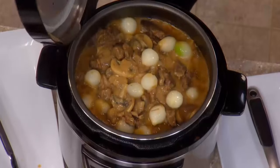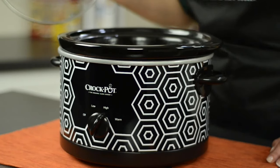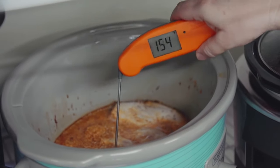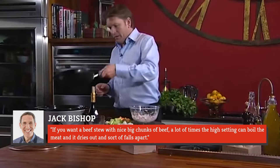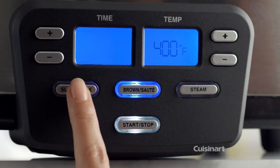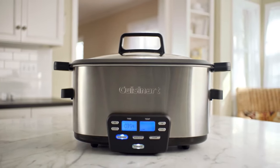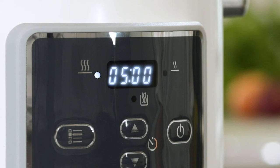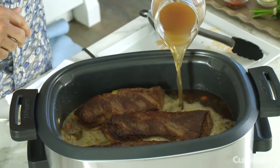Slow cookers are pretty basic machines — you can cook on high or low, there's no in-between. So what's the best choice for scrumptious slow-cooked meals? As the saying goes, less is more. According to Jack Bishop of America's Test Kitchen, using the high setting on the slow cooker has the potential to ruin a dish. He told Consumerist: "If you want a beef stew with nice big chunks of beef, a lot of times the high setting can boil the meat and it dries out and sort of falls apart." The difference between the two settings isn't a higher temperature — it's the time it takes for the slow cooker to reach the simmer point. On high, that's around three to four hours, and on low, it's seven to eight. So imagine if your dinner is cooking away on high all day while you're at work — that meat will have been simmering for four hours longer than it needed to. Not the best way to ensure tenderness.